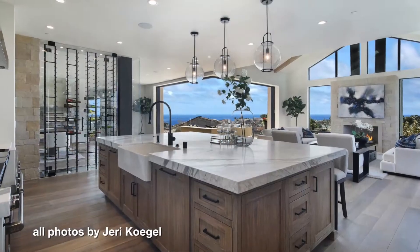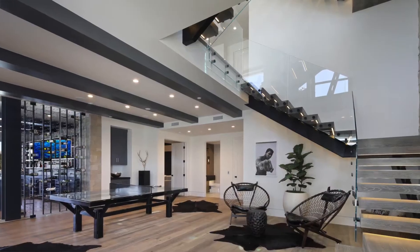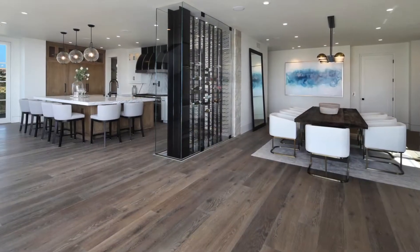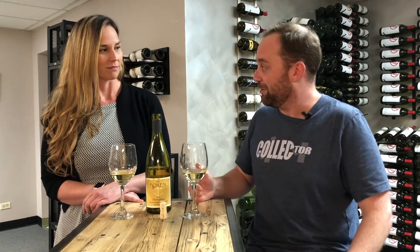The home has ocean views, beautiful floor-to-ceiling windows, and a two-story wine cellar. The bottom floor has 12 feet of racking, the top floor has 10 feet of racking, and it's actually supported on a piece of glass that separates the top and the bottom. So you're talking about 22 feet of wine wall somehow supported by a piece of glass — that is correct.